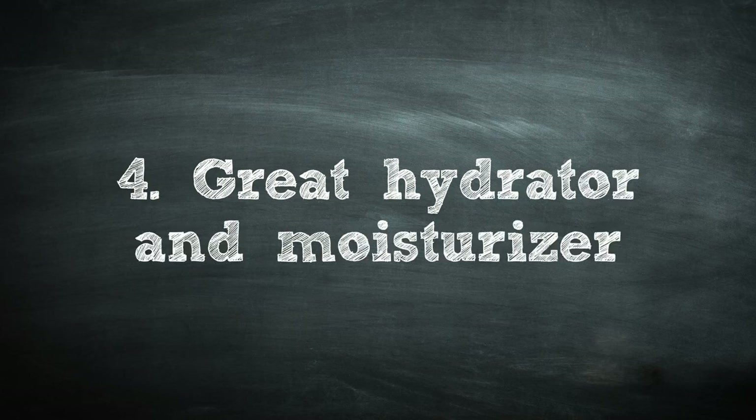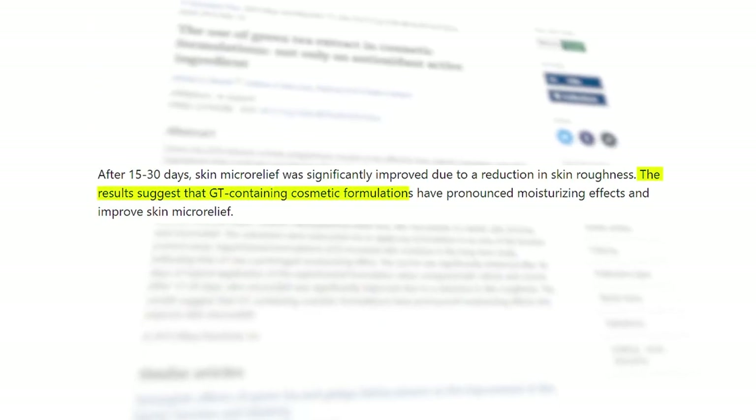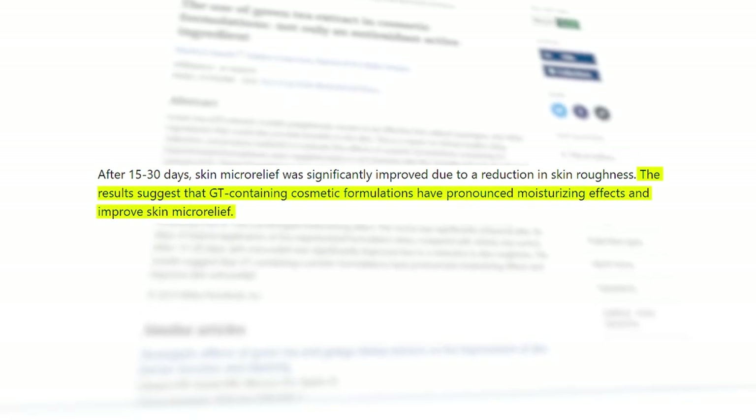Reason number four: green tea is a great hydrator and moisturizer. Studies show that green tea extract helps increase the moisture level in your skin, due to the vitamin E content and the catechins mentioned earlier. Together, these protect the top layer of your skin, improving the skin barrier. As we know, a better skin barrier equals healthier, more hydrated skin — so for those with dry skin, green tea extract is definitely worth considering.